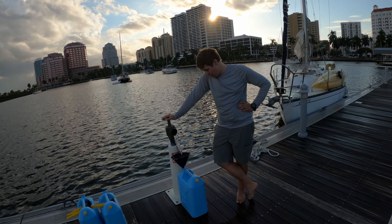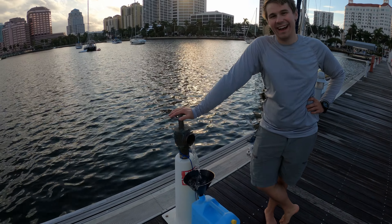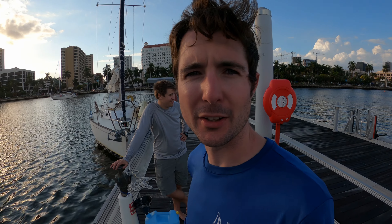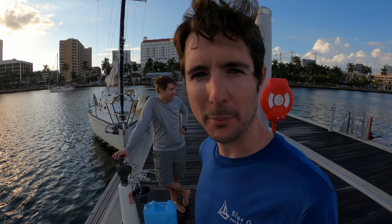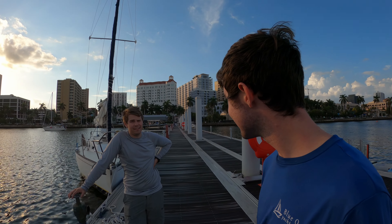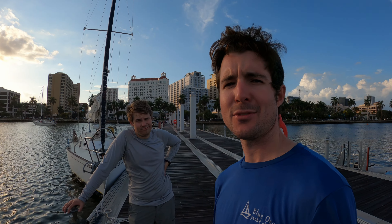One of the more ridiculous ways to get water. We learned from a fellow cruiser they sell fire hydrant adapter fittings on Amazon for like 20 bucks. I mean, it's probably not tactically legal, but it's fresh water.